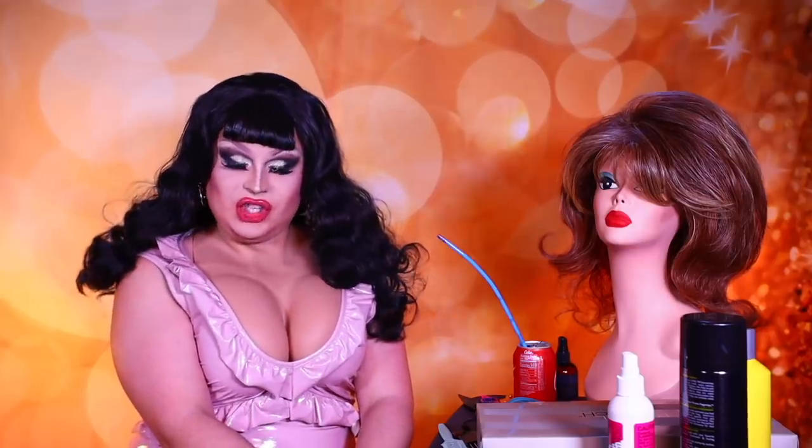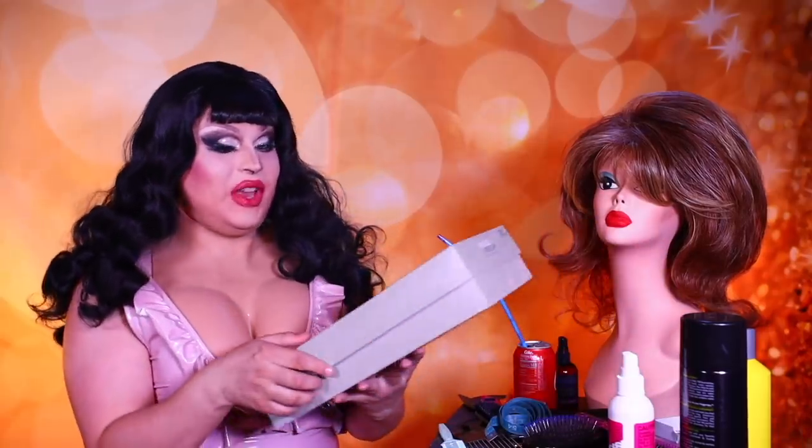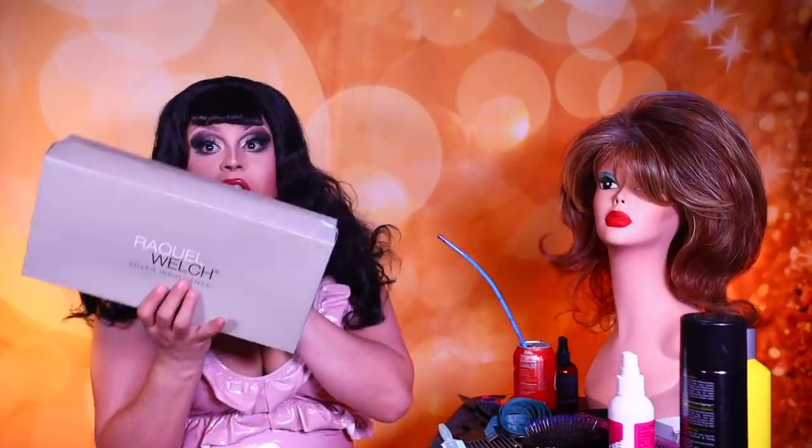What we're going to do today is take a look at the Raquel Welch collection and possibly transform it — or who knows, it could be so nice that I don't want to do anything to it and I end this video early. Let's see how this wig looks. This is what $503 will get you: the Raquel Welch Sheer Indulgence collection.